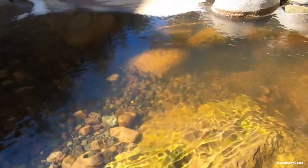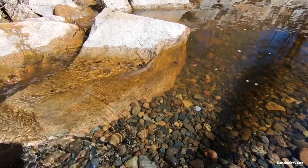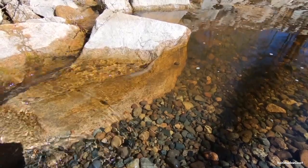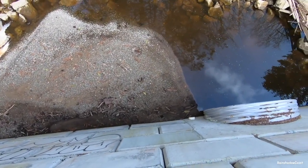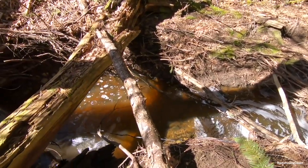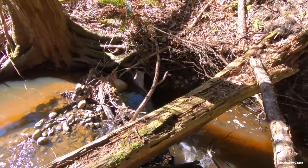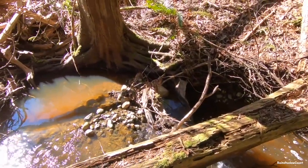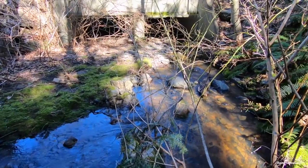Unfortunately, there's been no effort to correct this issue to date. This middle reach is home to a small population of resident cutthroat trout, kept alive in the summer months by an artesian spring which provides base flow — just enough water to keep most pools full, but the riffles are dry.